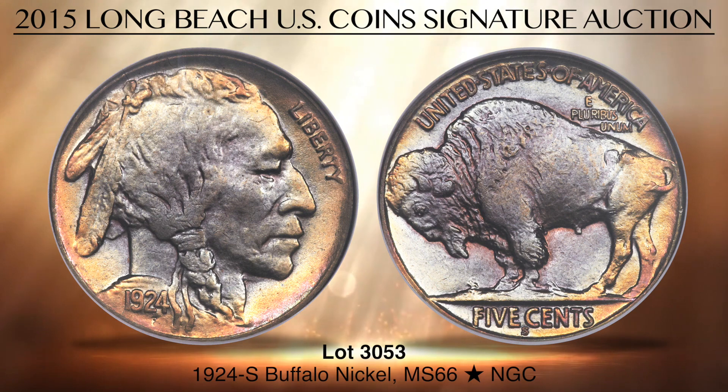Eye appeal is excellent. Hazel toning shows vivid red, orange and gold highlights. Just one other 1924S Nickel is graded so highly, a fact that won't escape collectors looking for the finest example of this important 5 cent rarity.